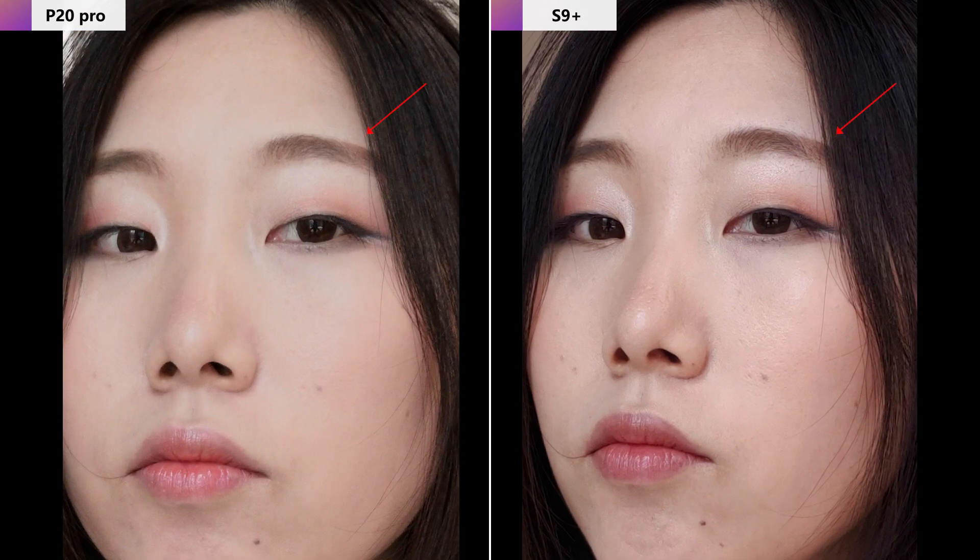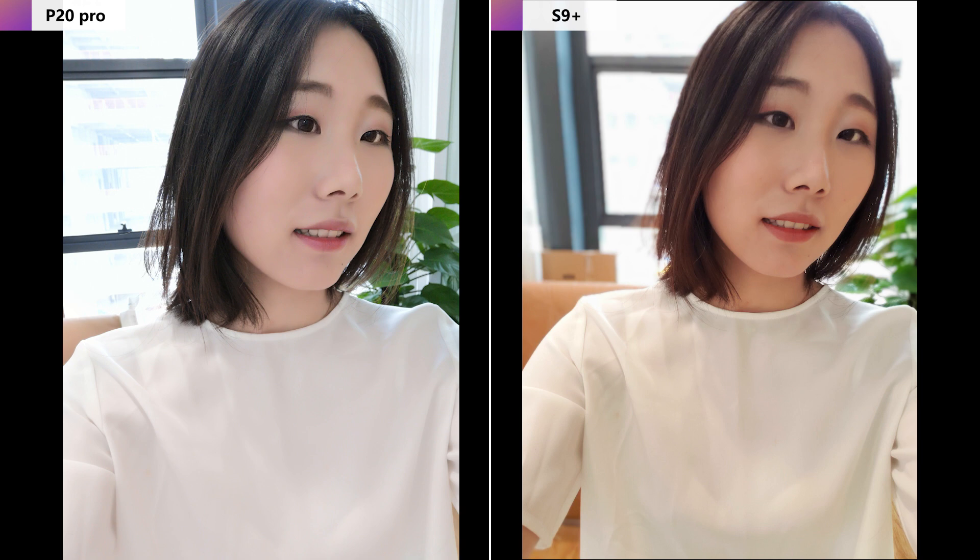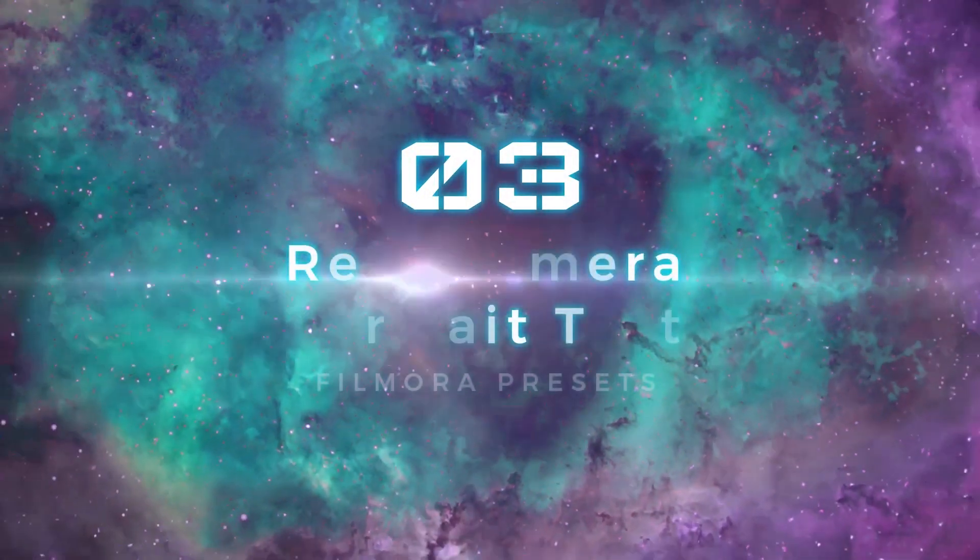If we zoom in, you can see the difference: the P20 still smooths the skin a little, while you can see some pores in the S9 Plus photo. Next, let's look at beauty mode. The P20 Pro makes the skin very bright, smooth, and soft, while the S9 Plus also smooths the skin but keeps it more natural and real in color, as well as blurring the background. A closer look at the silhouette of the face reveals that the S9 Plus has a certain face-slim effect — I think some users will like that.